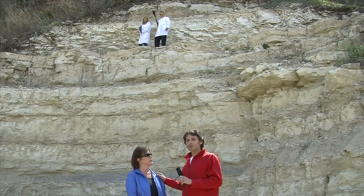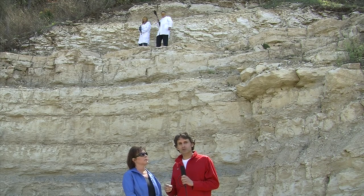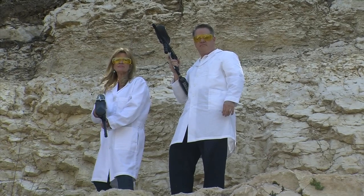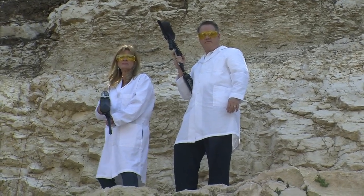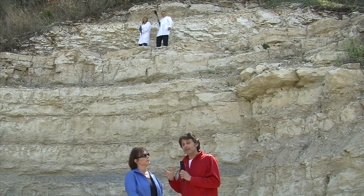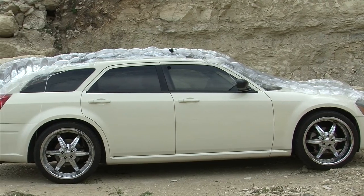All right, so here's the fun part. We're going to, as best we can, simulate a natural hailstorm. As you can see behind us and about 30 feet above us are our two lab technicians armed with paintball guns. They're going to fire these frozen paint balls down at the car at about 145 miles an hour. Are you ready to do this? Let's do it.